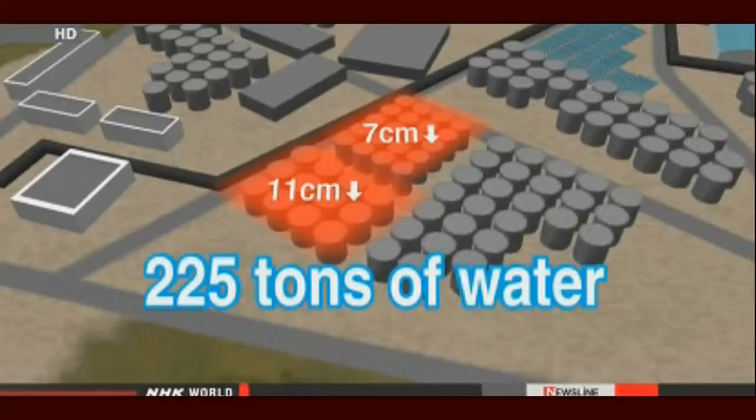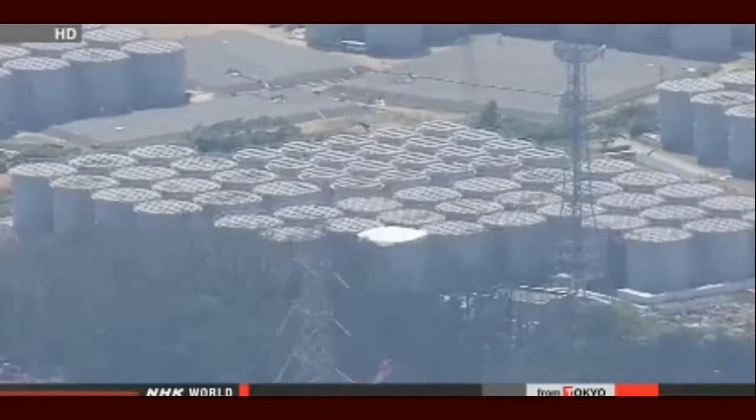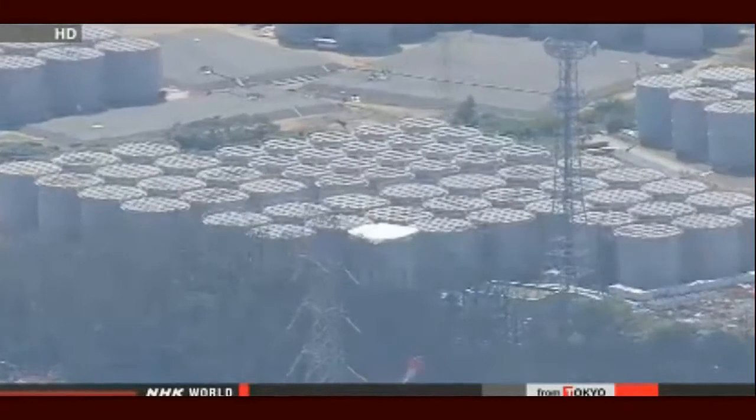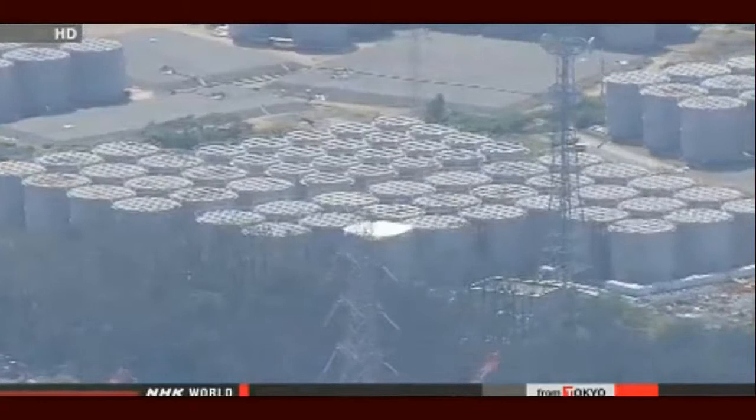Officials say there's nothing to suggest that the water leaked into the surrounding ground, and they haven't noticed any changes in levels in the tanks. However, the water inside the barriers contains up to 440 becquerels per liter of radioactive strontium — 44 times the government limit.